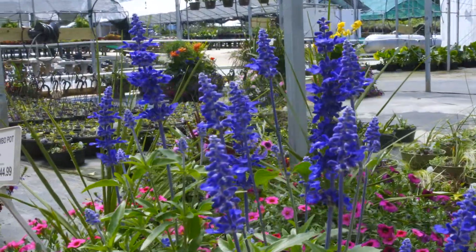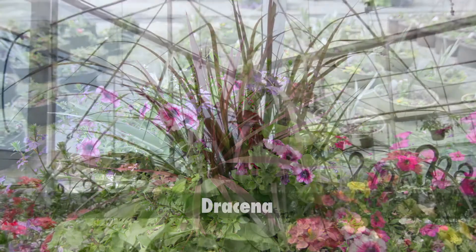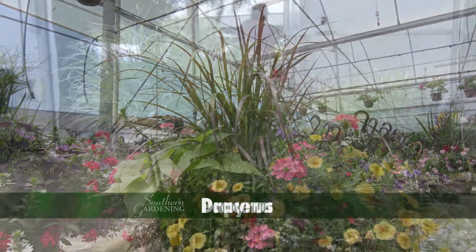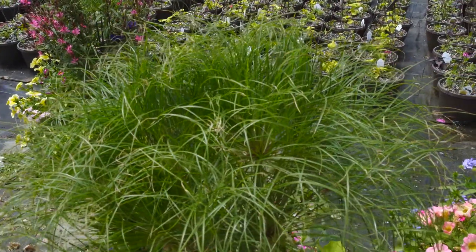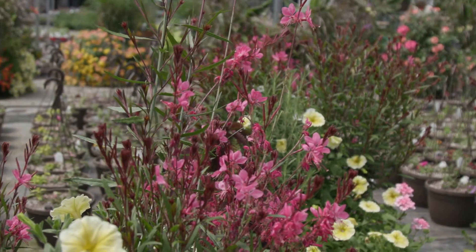Thriller plants add height and excitement to the container. Plants that have grassy qualities are good choices. Dracaena spikes are an old standby with the long straight leaves providing great height. Papyrus is a good choice with its umbel inflorescence of hundreds of thread-like rays. And grass like Gaara has flower-covered stems that dance in the slightest breeze.